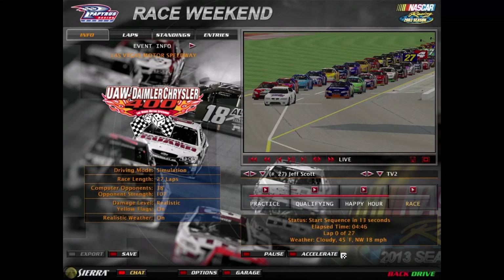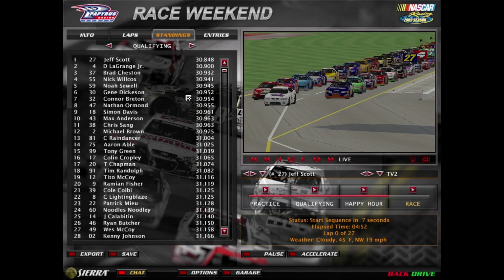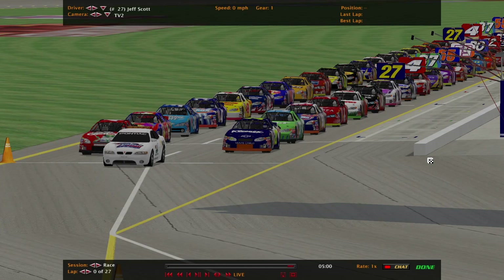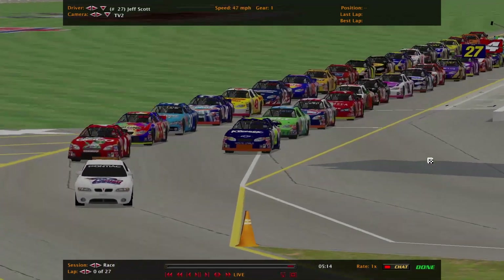Welcome everyone to race number three of the Throwback National Series. Jeff Scott is on pole for today's race, starting alongside the F4 team. Here's the full qualifying results and here's the race command. Alright, engines are fired up, ready to race once again. We're all the way in the West here at Las Vegas, Nevada.